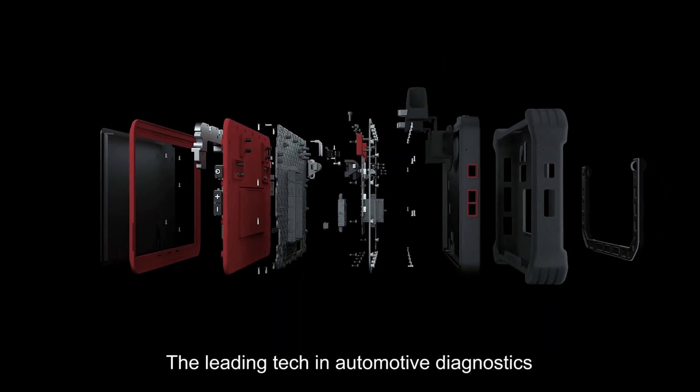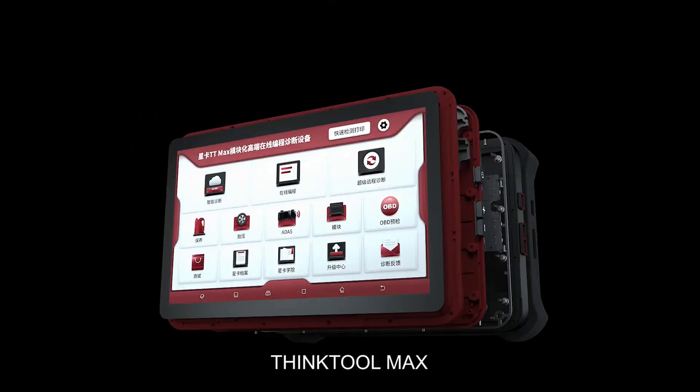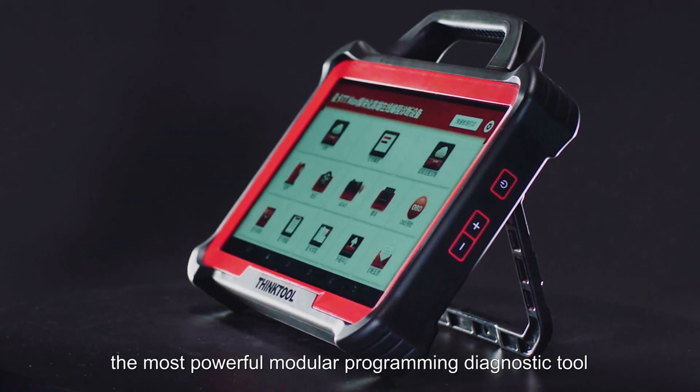ThinkCar, the leading tech in automotive diagnostics, is proud to present our newest release, ThinkTool Max, the most powerful modular programming diagnostic tool.